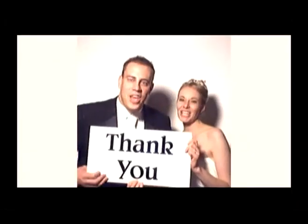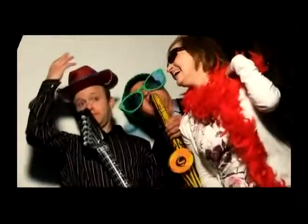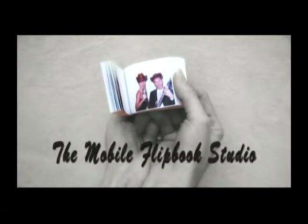It's a fantastic idea for weddings, bar or bat mitzvahs, college events, corporate parties, proms, non-profit fundraisers — any event where you need entertainment as well as a personalized party favor. So if you want your guests to have that extra bit of entertainment and to walk away with a custom and memorable keepsake, call the Mobile Flipbook Studio today.